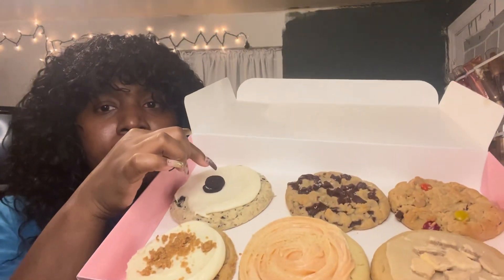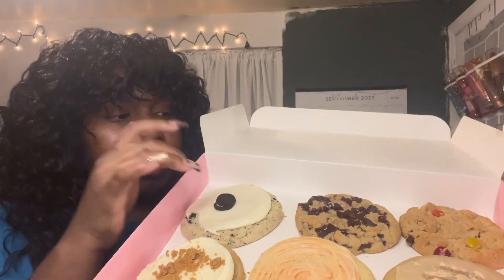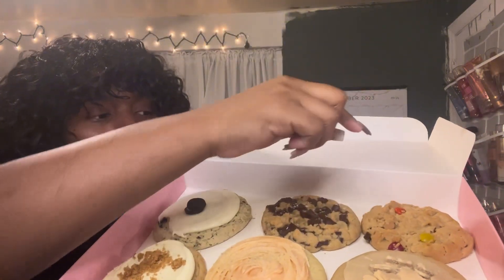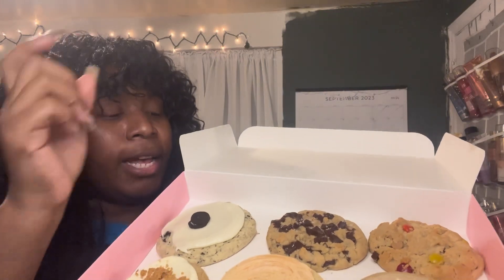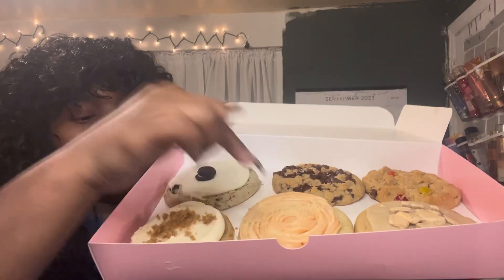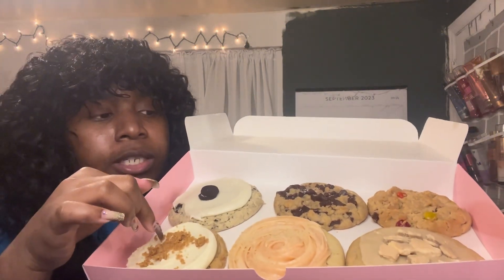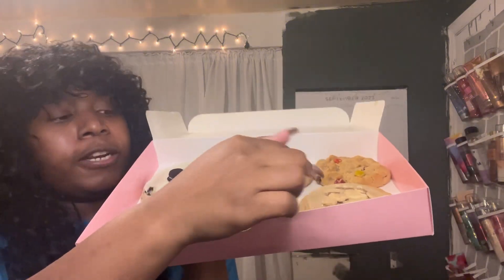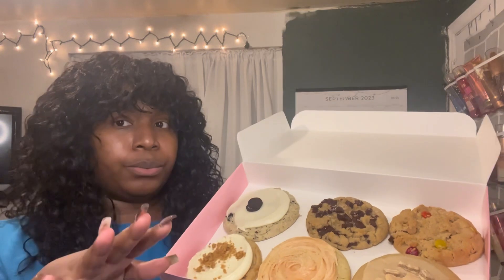Okay so here's what we have: one is cookies and cream, one is semi-sweet chocolate, one is the monster cookie with the Oreos, one is guava — which I'm really interested to try — then there's a cheesecake one, and the last one she mentioned peanut butter, so I'm assuming it has something to do with peanuts.